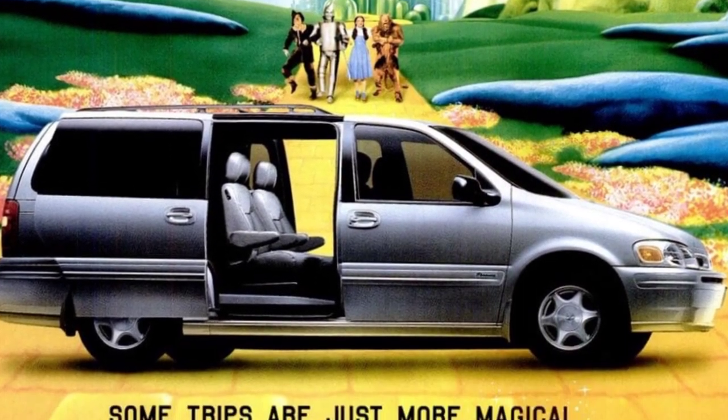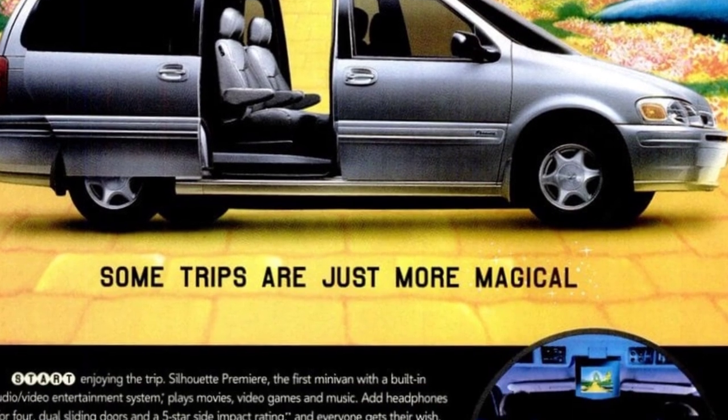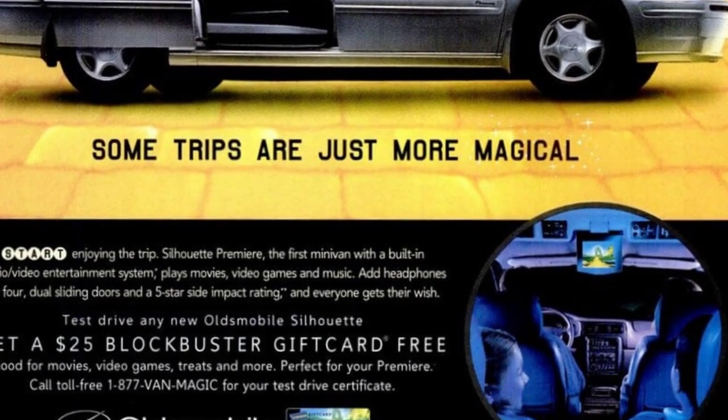Take a test drive in a new Oldsmobile Silhouette and receive a free $25 Blockbuster gift card.